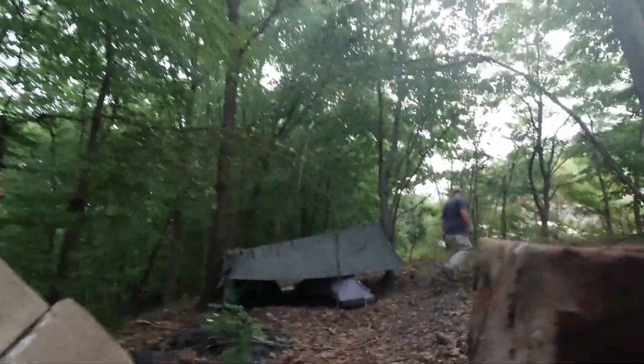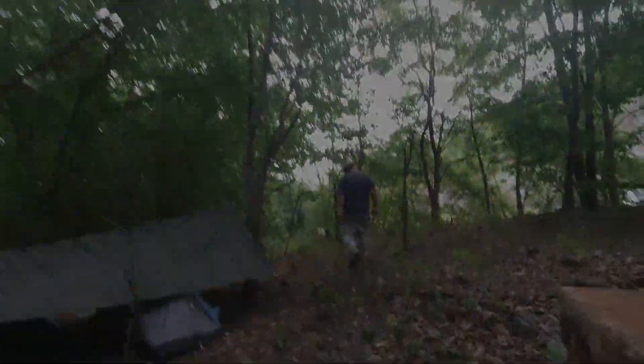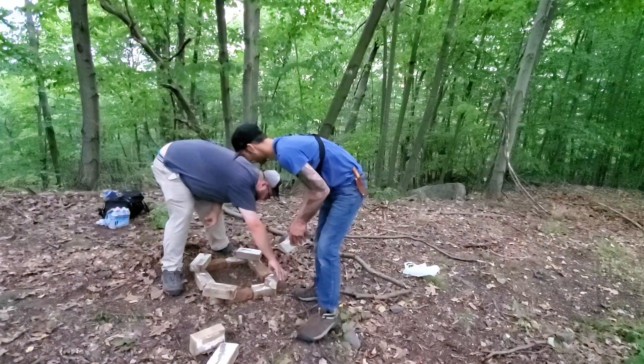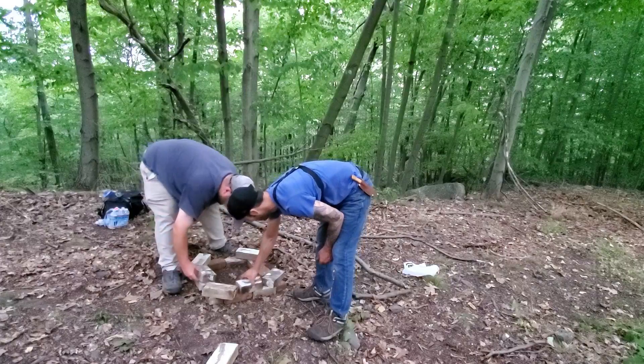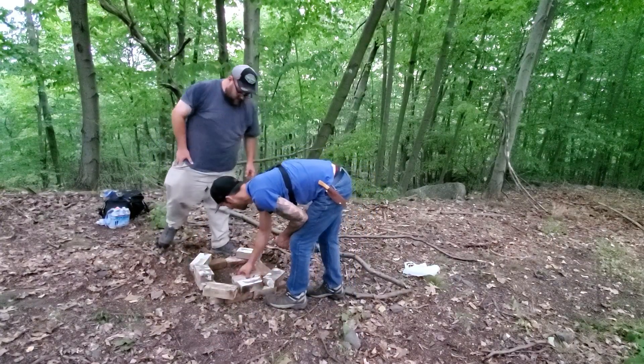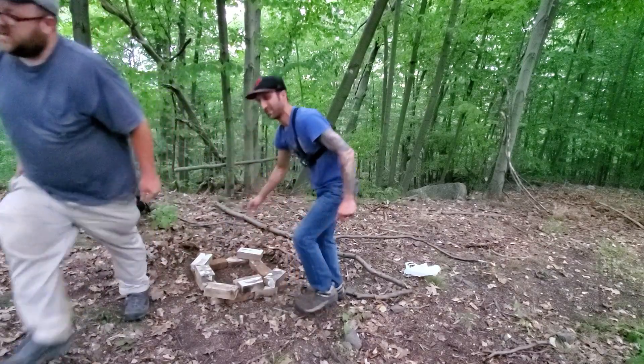We got bricks. We got a nice little spot. It's real great — we'll build those inside.